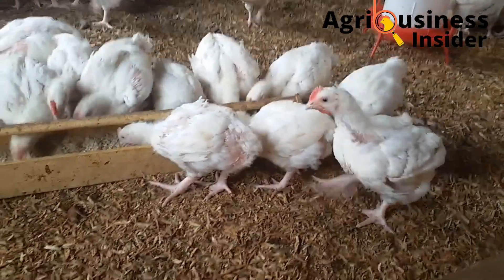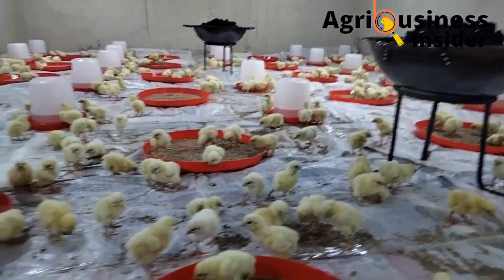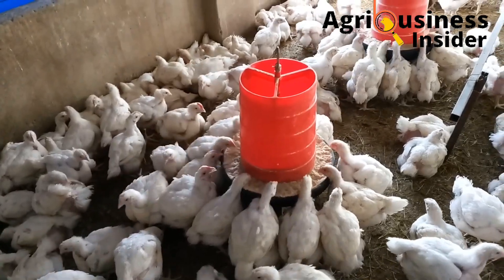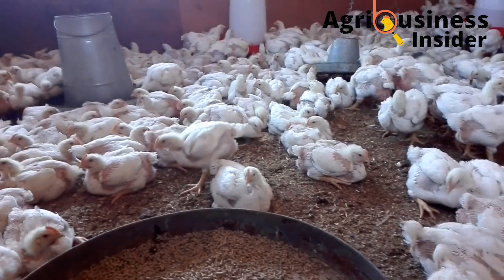The fifth factor is feed availability, which has a major influence on water intake. Feed and water are very closely related — birds will drink little water if no feed is available, and they will also eat little or no feed if they do not have access to water.